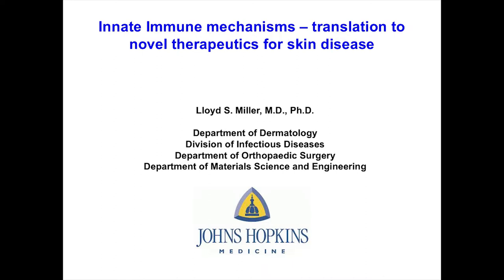Dr. Lloyd Miller is an Associate Professor of Dermatology and Orthopedic Surgery — kind of a new combo — at Johns Hopkins School of Medicine. Dr. Miller has an R01-funded laboratory investigating innate immune response, specifically focusing on Staph and MRSA as well as wound healing. He's published extensively in high-level journals, including the Journal of Clinical Investigation, and was recently elected to the American Society of Clinical Investigation — a huge deal.